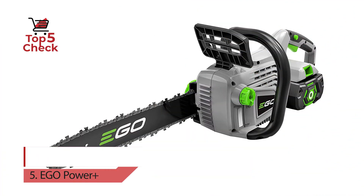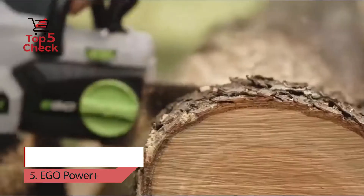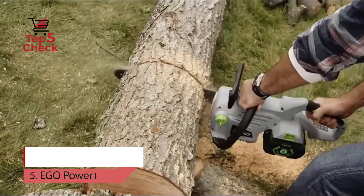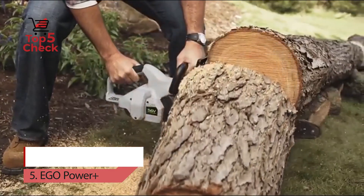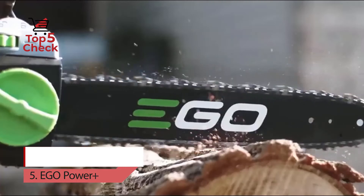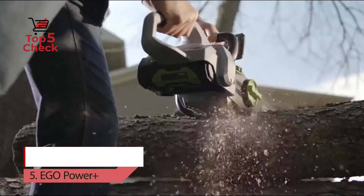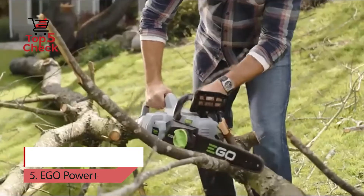Number five: EGO Power Plus chainsaw. The EGO Power Plus chainsaw truly delivers power beyond belief. The 14-inch bar and chain combined with a high-efficiency brushless motor provides effortlessly smooth cuts. The brushless motor extends both the life of the tool and run time. It is compatible with all EGO Power Plus ARC lithium batteries to deliver power beyond belief.